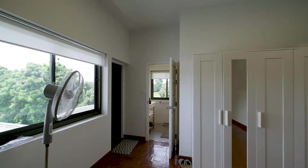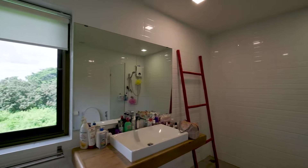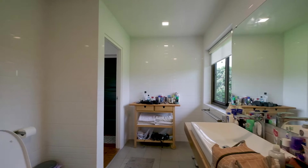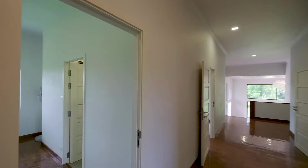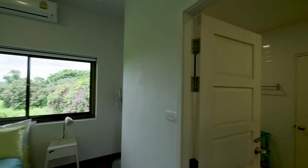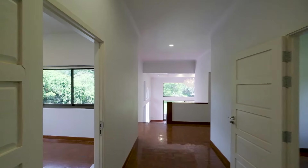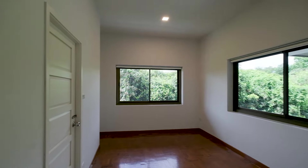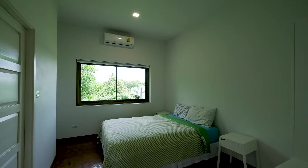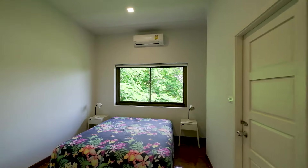The master bedroom has a good amount of space — it's quite a long room — with a small ensuite balcony and an ensuite bathroom. The guest bedrooms are all pretty similar: two rooms with a shared bathroom between them, and the same setup on the other side — a bedroom on either side with the shared bathroom.